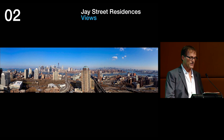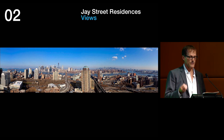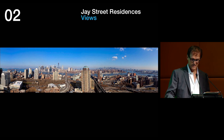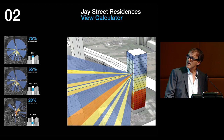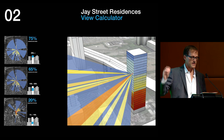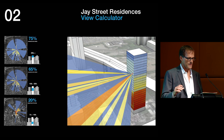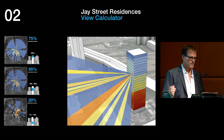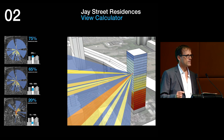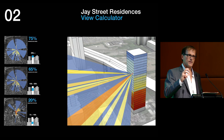Initial three-dimensional view calculations and massing analysis quickly confirmed that maximizing the height of this building allowed it to capture the extraordinary views of Manhattan, yielding the highest value for the project. Our first analysis was developing a site-specific view calculator that ranked views in a three-dimensional matrix across the site by such factors as the expansiveness of view and iconic features within a view — all judgments designers make, but it allows us to capture better information and make smarter design decisions.